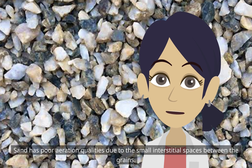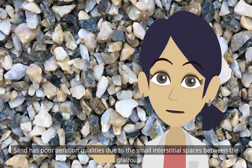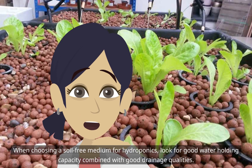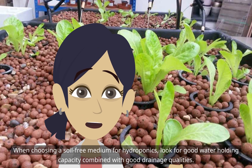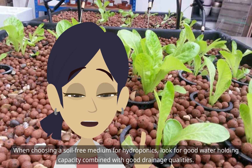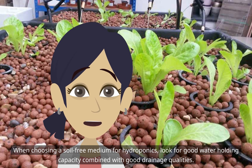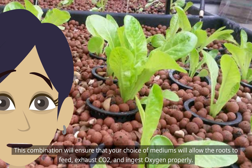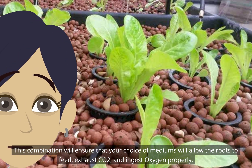Sand has poor aeration qualities due to the small interstitial spaces between the grains. When choosing a soil-free medium for hydroponics, look for good water-holding capacity combined with good drainage qualities. This combination will ensure that your choice of mediums will allow the roots to feed, exhaust CO2, and ingest oxygen properly.